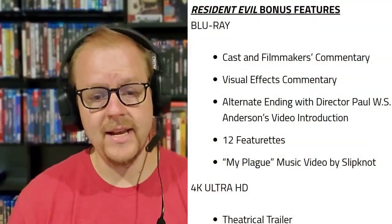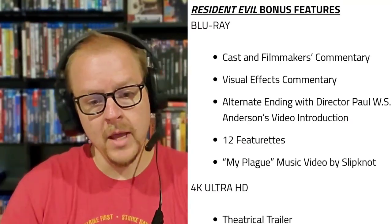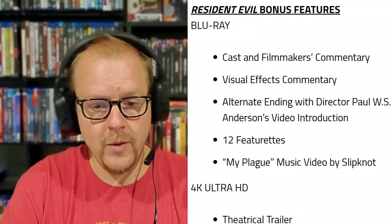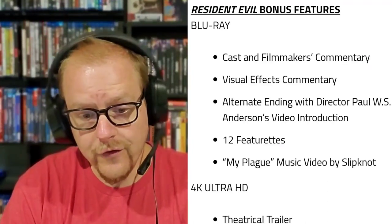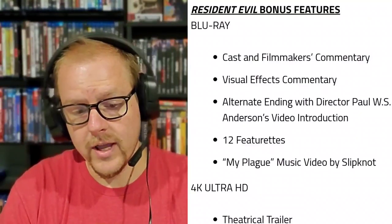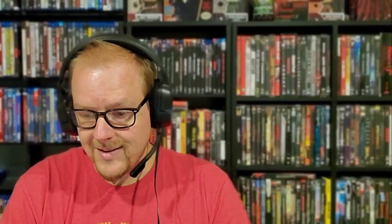On the first disc, the Resident Evil bonus features on the Blu-ray include: cast and filmmakers commentary, visual effects commentary, an alternate ending with director Paul W.S. Anderson's video introduction, 12 featurettes, and the 'My Plague' music video by Slipknot. On the 4K Ultra HD disc you get the theatrical trailer — and of course both the original theatrical cut and the extended cut of the film.